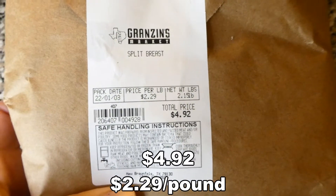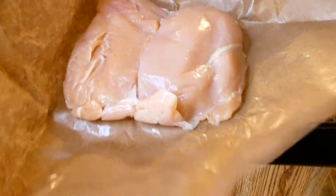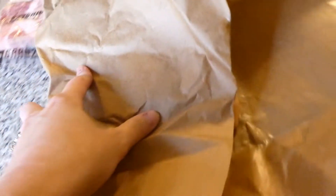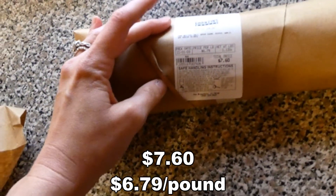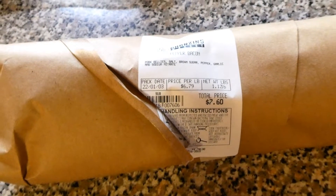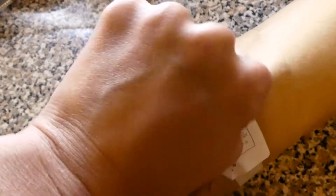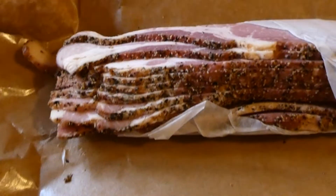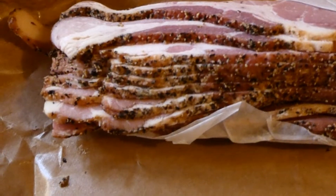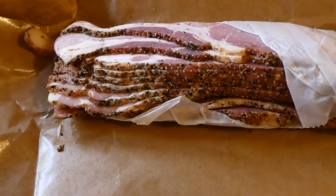Next we have split breasts — I asked for four split breasts; I should have gotten more of these too. There are four of them in there: two on top and two underneath. I also got a pound of peppered bacon. Their bacon is really good. The bacon I just got from HEB was six dollars and it's not nearly as good — this is a lot thicker. Look at all that yummy goodness! I'll freeze a few strips per bag and just pull it out as we need it.